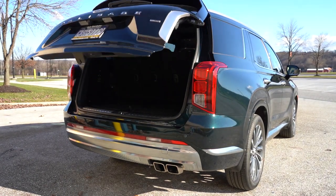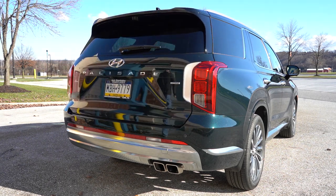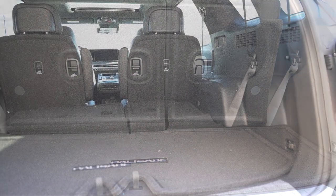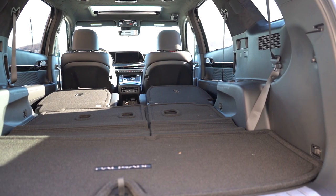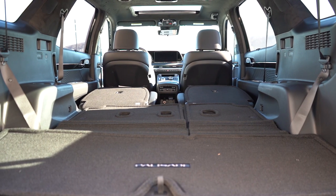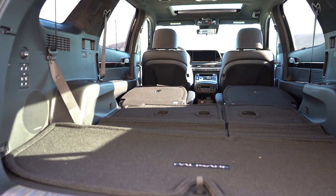The rear tailgate is a hands-free power tailgate on the Limited and Calligraphy — just kick your foot underneath with the key fob in your pocket and it opens automatically. Cargo capacity: 18 cubic feet behind the third row; 45.8 cubic feet with the third row folded; 86.4 cubic feet with all rows folded. For comparison, my Santa Fe does 80, the Pilot 87, and the Highlander 84.3 cubic feet — so right on par with the competition.